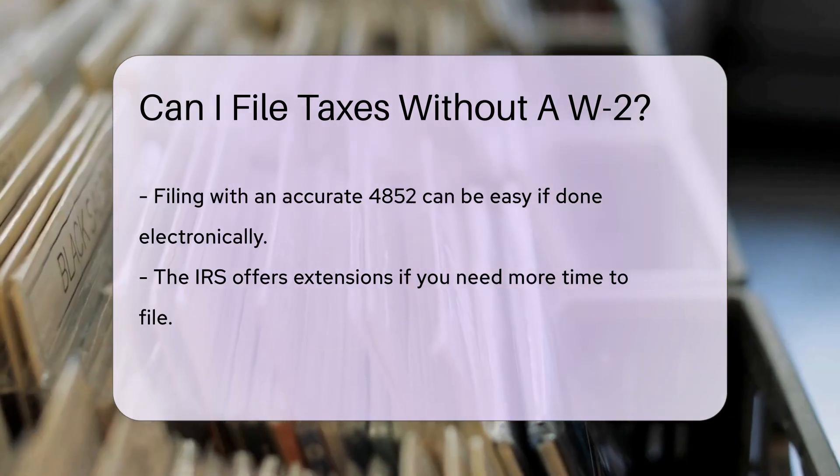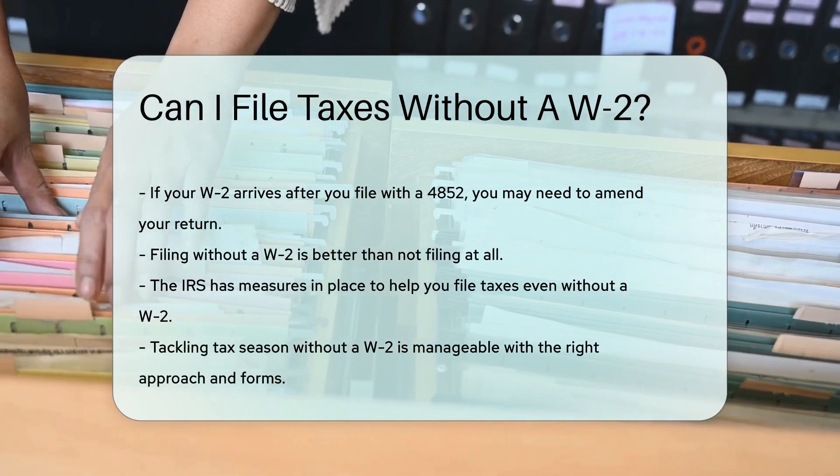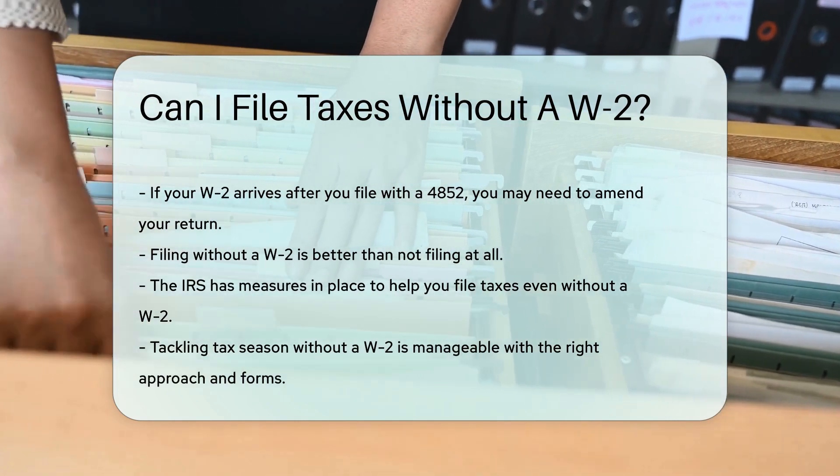And if you're thinking about skipping your tax filing altogether, hold that thought. Filing without a W-2 is way better than not filing at all. Trust me, the IRS prefers a 'hey, I tried' over radio silence.